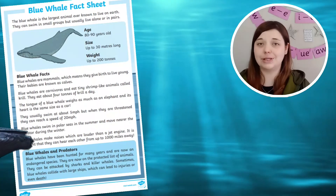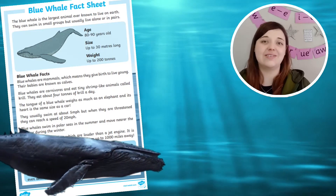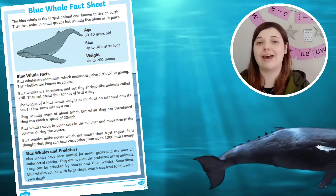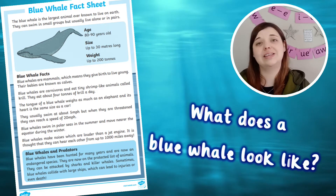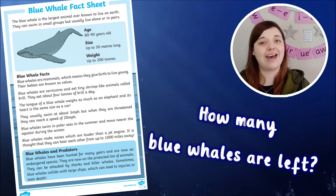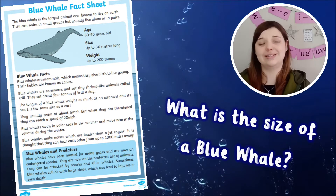Full of fascinating blue whale facts for kids, this activity includes colourful illustrations and answers questions about these beautiful ocean animals, such as what does a blue whale look like, how many blue whales are left, and what is a blue whale's size.